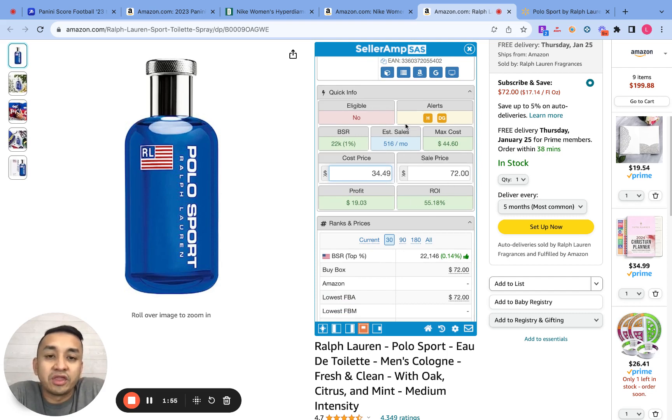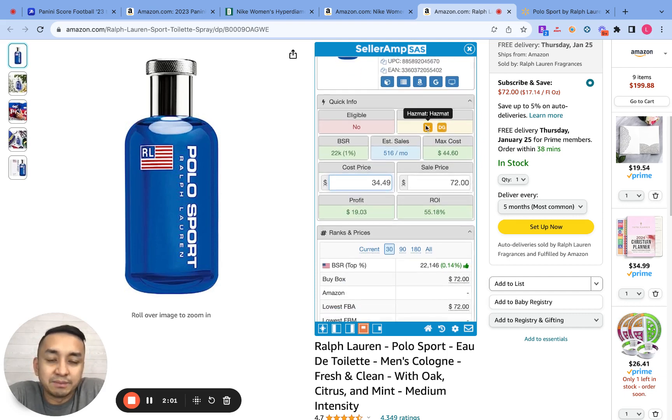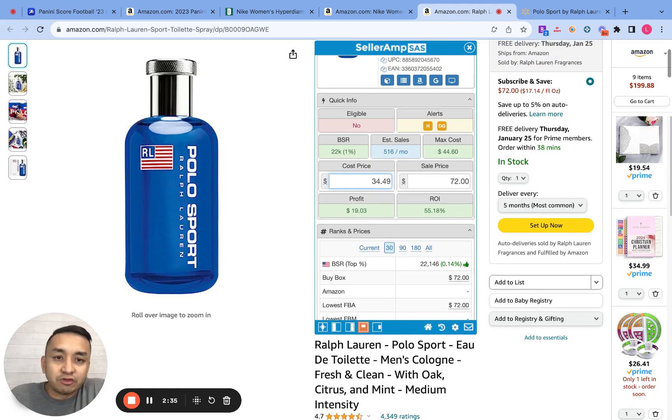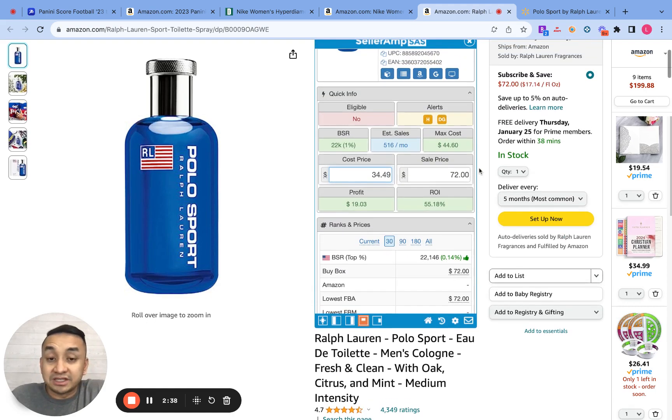I usually look at ROI and sales per month. But this one is different because it's a hazmat product — meaning it's flammable. If you're doing FBA, you really can't do hazmat unless you get approved by Amazon. So you can only do hazmat as an FBM seller, meaning Fulfill by Merchant — you buy the products, store them, and when you have a buyer, you ship the products to them. So if you're an FBA seller, you can't really sell hazmat products, so I would skip this one.